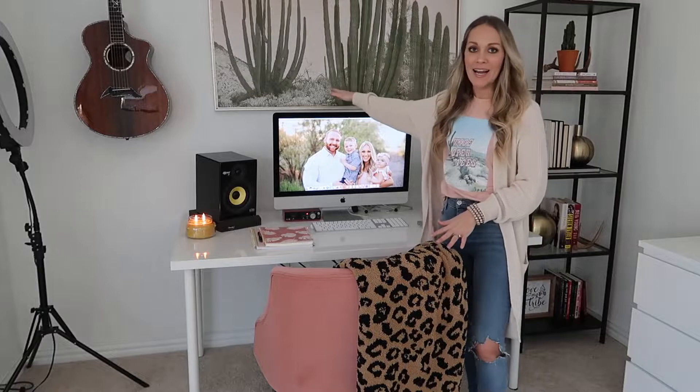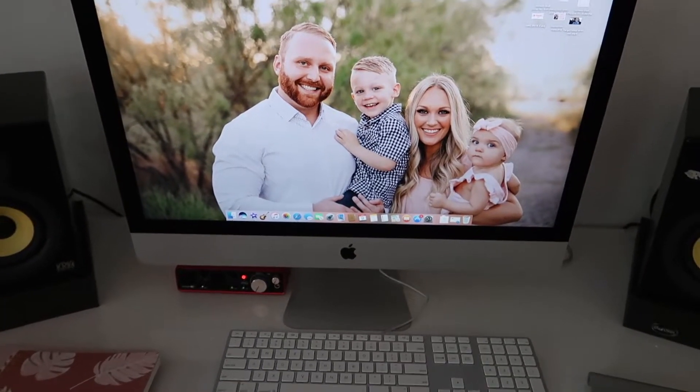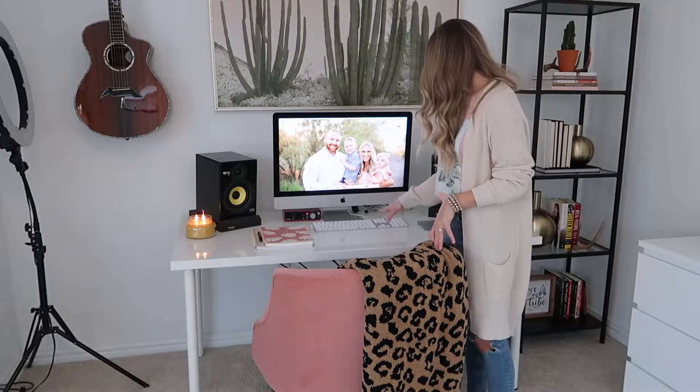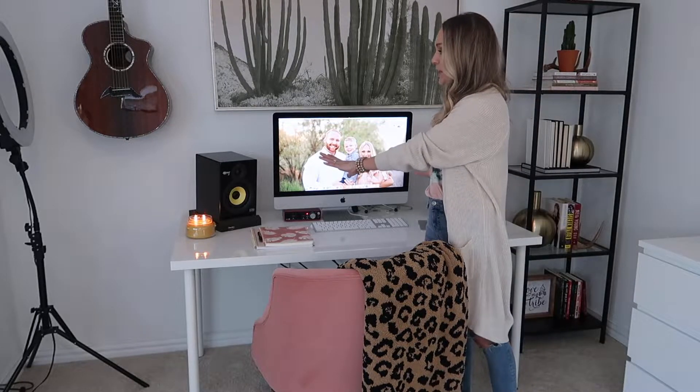To start, I have my iMac here. This is like my baby that I get all of my work done on — editing, all that kind of stuff. I love this thing. I got it for my birthday this past year and it has been such a lifesaver to have a really nice big computer to work on. And then I've got my keyboard, my little trackpad here, my little mouse, and then my studio monitors.